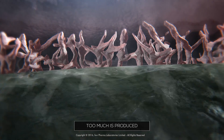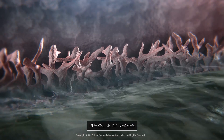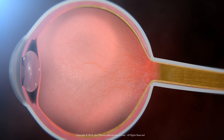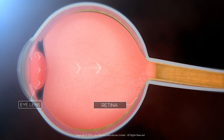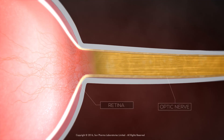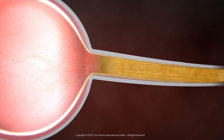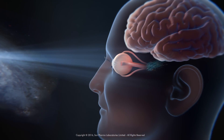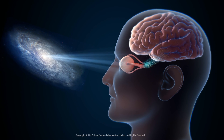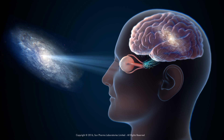If too much fluid is produced or the drainage system gets choked in some way, then the pressure increases. This pushes against the back of the eye and damages the optic nerve fibers over time. The optic nerve is made up of a million nerve fibers, which are connected to the retina, a layer of light-sensitive tissue that lines the back of the eye. The optic nerve sends signals from the retina to the brain, which in turn interprets the signals as the images you see.